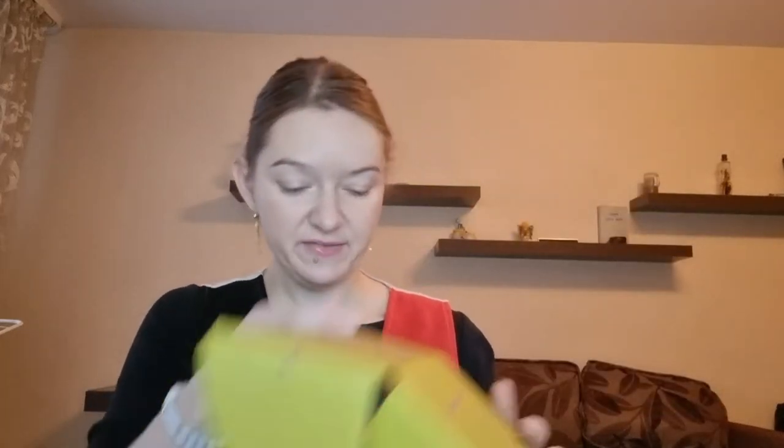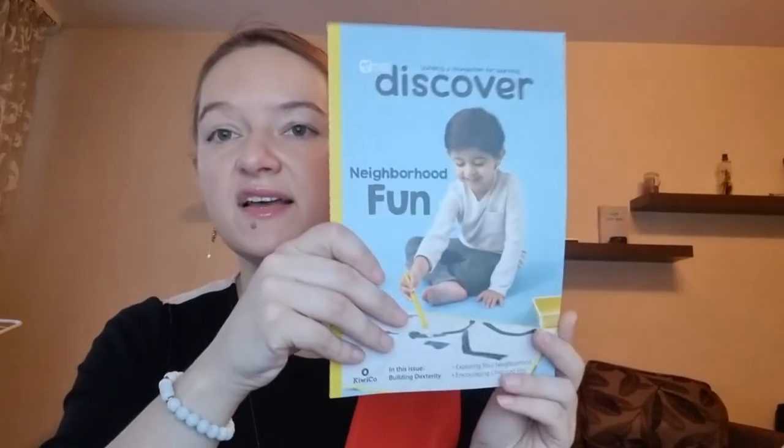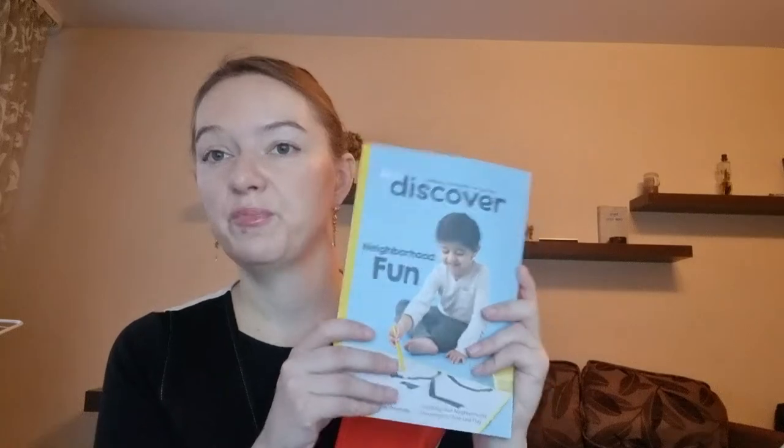Okay, let's open the Koala box to see what's inside — what activity and what he can do. The first thing is always the discovery book: 'Discover Neighborhood Fun.' It includes information about what he should know about the theme, and things about child development and psychology — what he should be doing right now. It's really useful for parents.